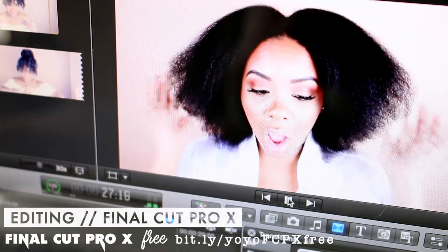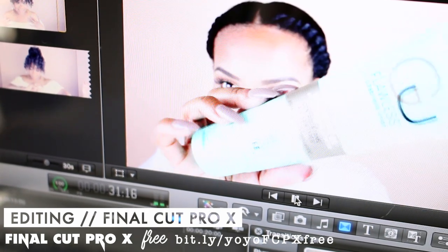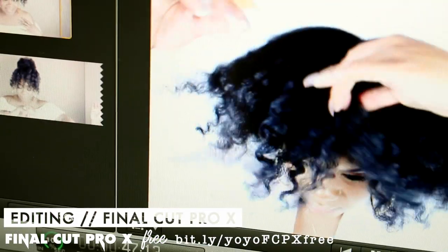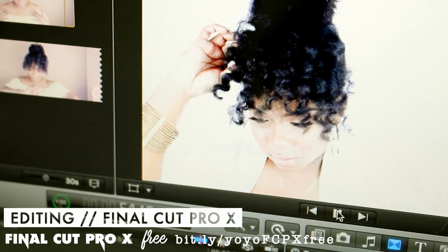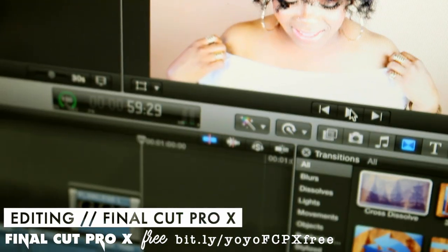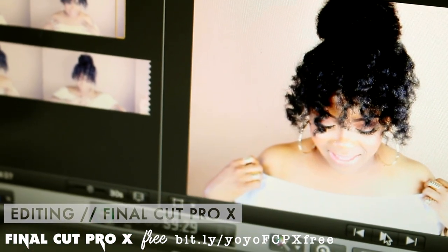I am done filming for the day so now it's time to edit — this goes up on Friday. You're reading that right: this is a free download to Final Cut Pro 10, or X, that's what I use. Just download at your own discretion because with free downloads there's always a possibility your computer could get a virus, so be mindful of that. But everything's been going good for me so far so I wouldn't be too concerned.